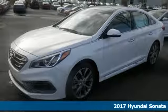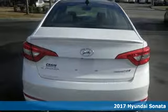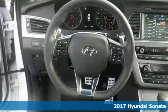It's a 2017 Hyundai Sonata. Jaws drop and eyes glide over the fluidic design of this fascinating beauty.